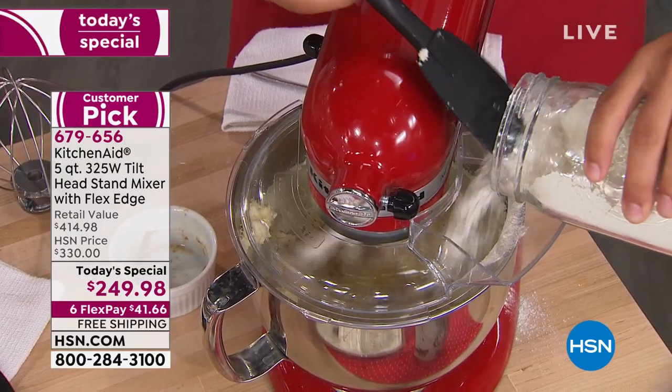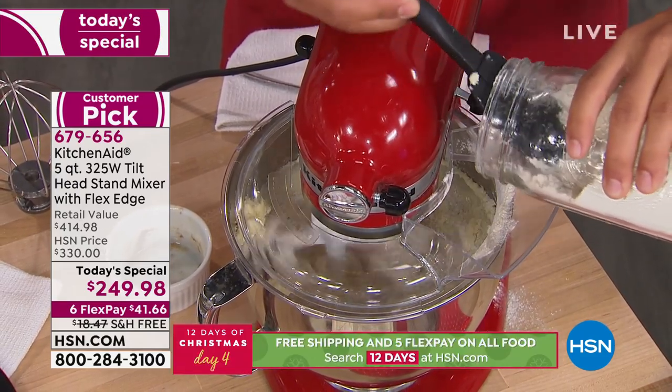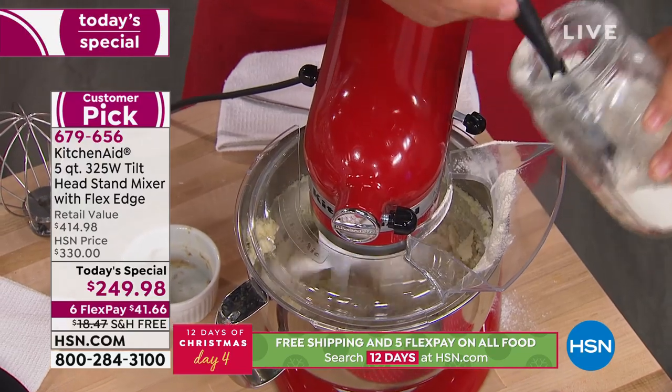We've got some on that desk there, but all of this is going right into the mixer. Usually if you just put it right into the bowl, everything would splatter all over the place. But this keeps everything very consistent. That comes along with our Today's Special. As we get this sugar cookie dough together, we're going to trade this out and show you how easy it is to take off an attachment — because what we're going to do is make some royal icing for the sugar cookies.